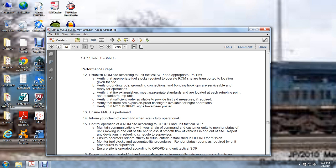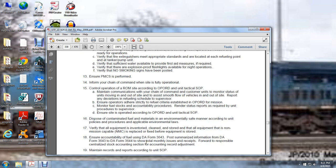Control the operation of the refuel on the move site according to the operation order and unit tactical standard operating procedures. Maintain communication with the chain of command and customers. Monitor service status of units moving in and out of the site. Adjust the smooth flow of vehicles in and out. Report any deviation from reviewing schedules to the supervisor. Ensure operators adhere to the refuel criteria established in the operation order for their missions. Monitor fuel stock accountability procedures. Render status reports as required by the unit. Ensure the site is operated according to the operation order and unit standard operating procedures. Dispose of contaminated fuel materials in an environmentally safe manner according to unit policy and procedures and applicable environmental laws. Verify all equipment is inventoried, clean, and stored, and that all equipment that is non-mission capable is replaced and fixed before equipment is stored.